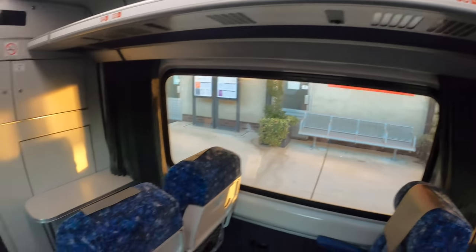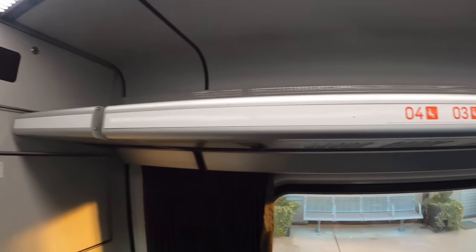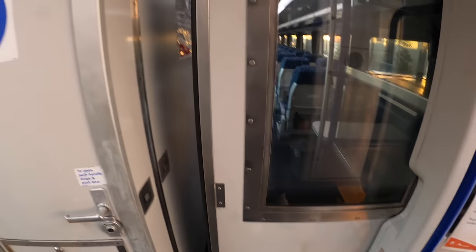The front row of Car B has plenty of legroom — even more than the standard first class seats. I'm 6ft 1 tall and I can comfortably fully stretch my legs in this seat. The seat numbers of the front row seats are B1, 2, 3 and 4 on services to Sydney, and on services from Sydney the first row seats are B65, 66, 67 and 68.